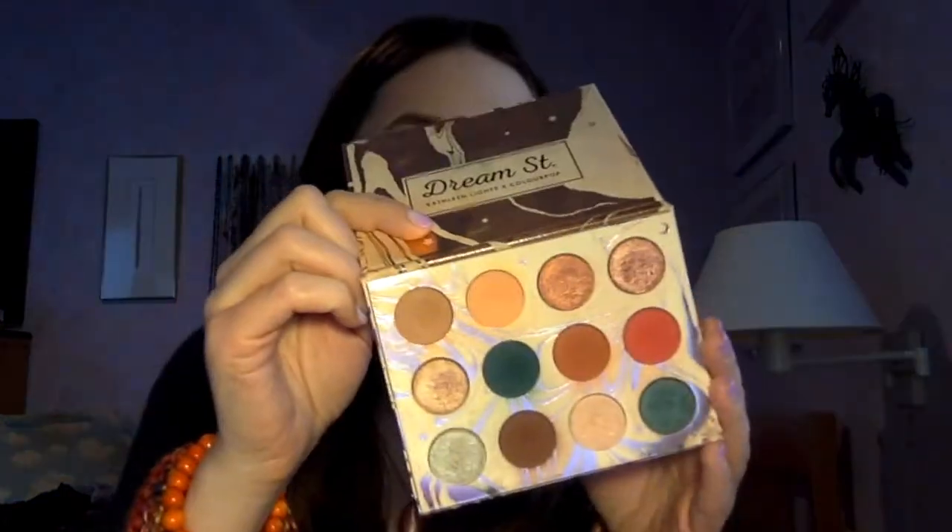The one eyeshadow I really wanted to hit pan on is from the ColourPop Dream Street Palette — the shade Shooting Star. I have a really big dip in the pan, but ColourPop eyeshadows are really hard-pressed so it'll take a little longer. It's also a really pigmented shade so I don't need too much of it. I have tons of dips in this palette so maybe I might hit pan on some others, but this is the only palette I'm goaling myself to work on because I use it all the time.